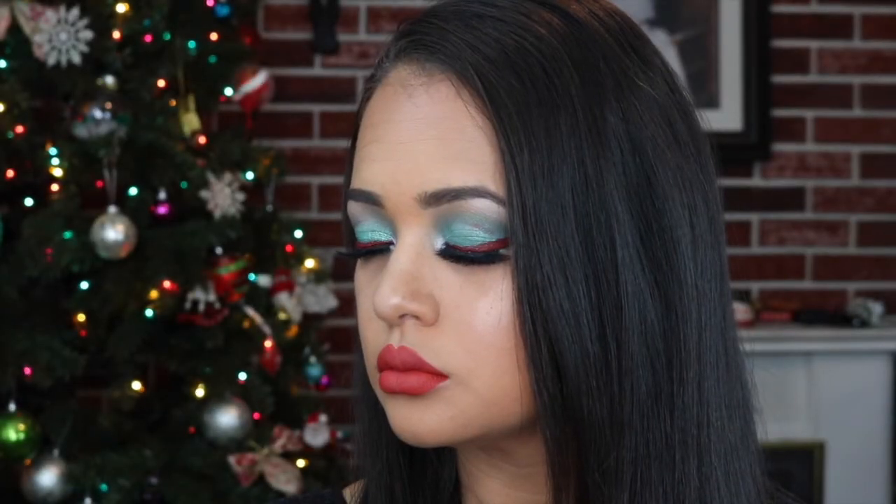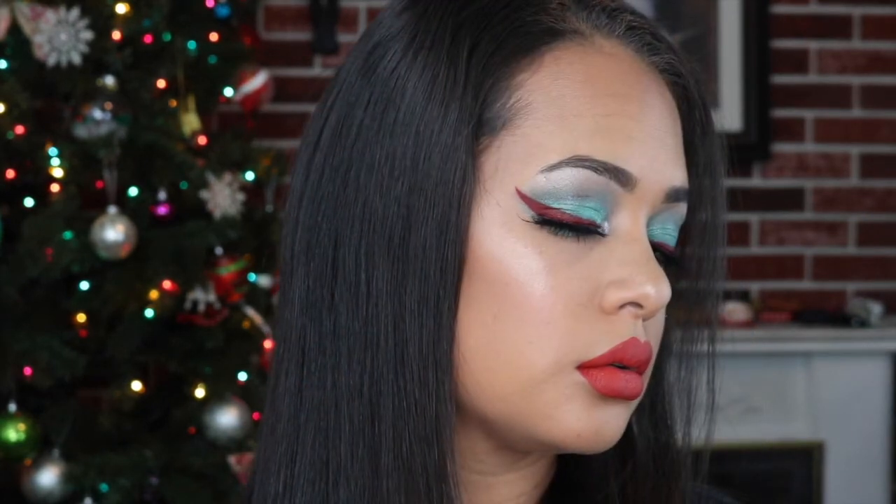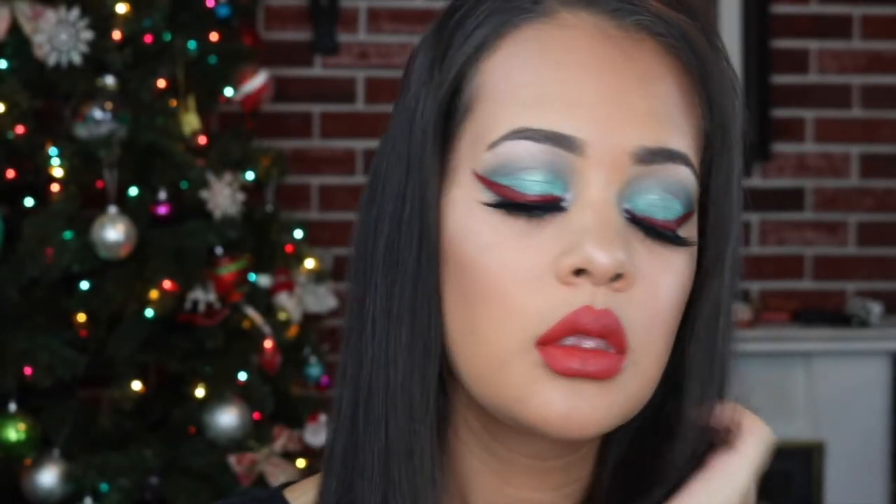So there you guys have it — here's my finished look. I think it was really easy to create, so if you do try to create it let me know, tag me, I would love to see it. Don't forget to check out Kayla's video and I will see you guys in my video tomorrow. I hope everyone has a great day, bye!